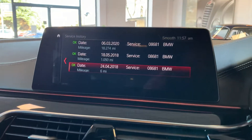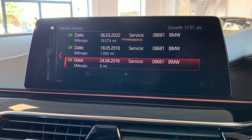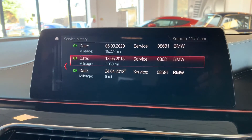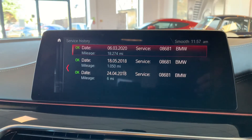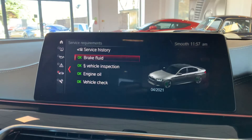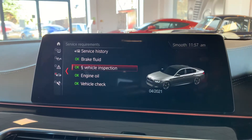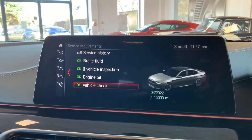I've also got the service history up here on the dash. The first entry highlighted in red is the pre-delivery inspection, followed by the running-in check and then the first service. We can also see when the next services are due in terms of brake fluid, vehicle inspection, engine oil change, and vehicle check.